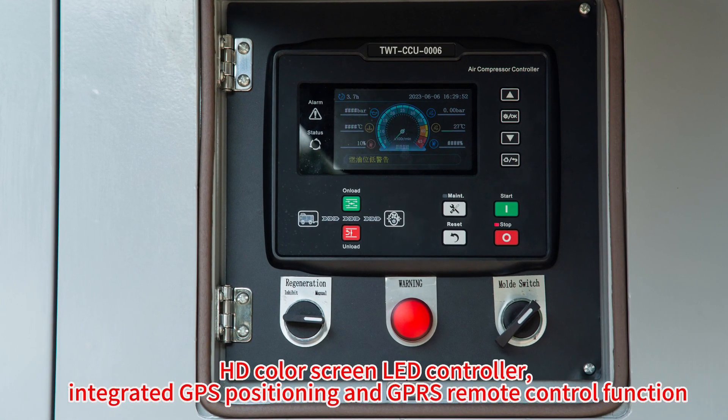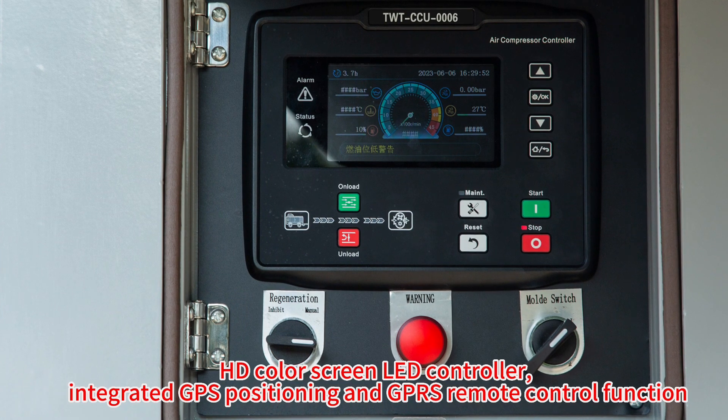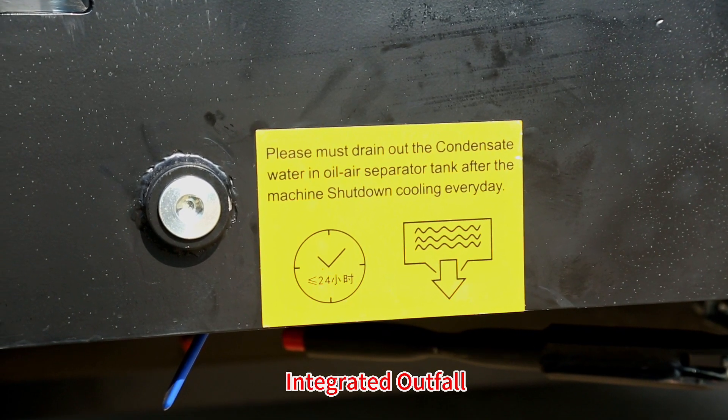HD colors, green LED controller, integrated GPS positioning and GPS remote control function, integrated art form.